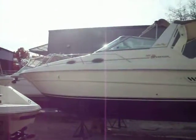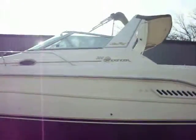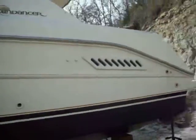Hi guys, this is Cassie at Kelly's Port. I'm going to show you guys a 1996 300 Sundancer. It's actually down at our sand shop. Just got fresh bottom paint. As you can see, the owners spent a little money to make this baby look pretty.